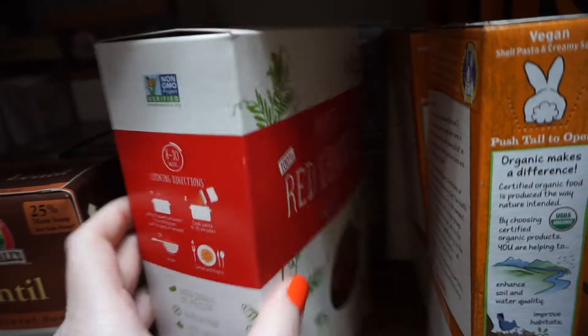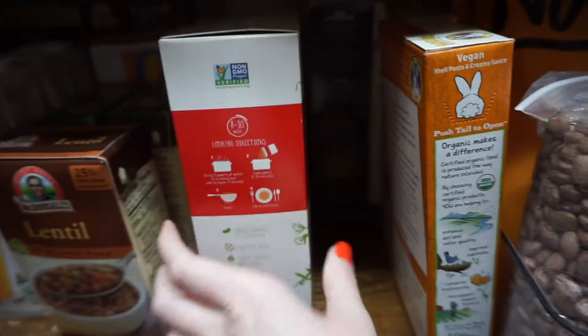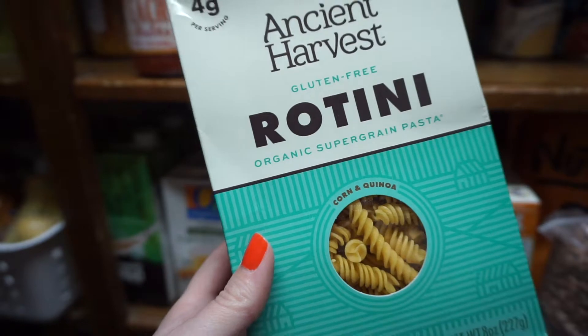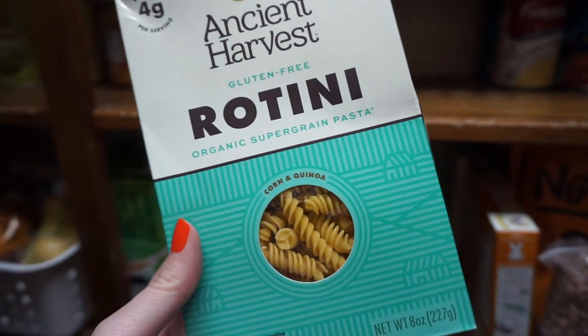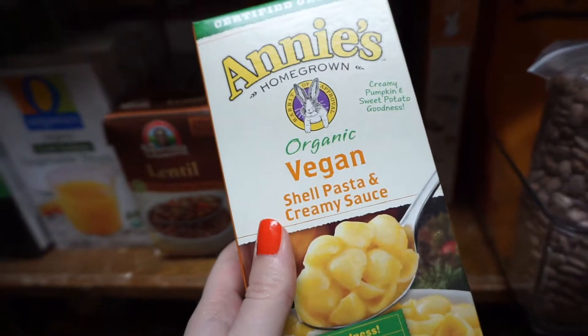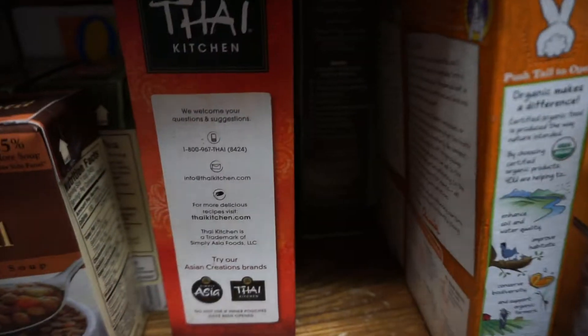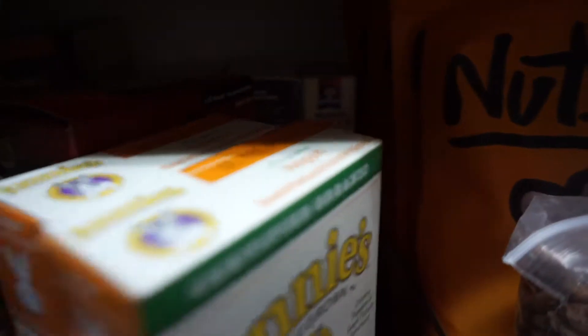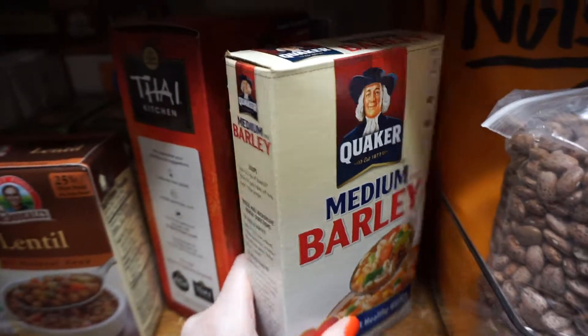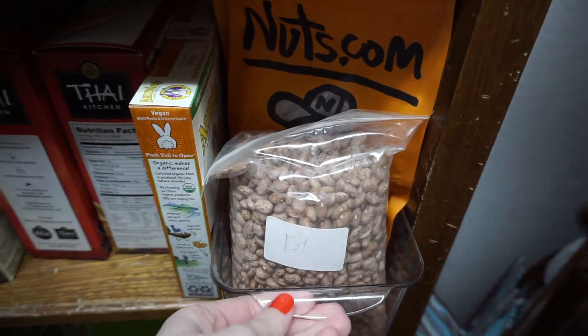Behind that I have more gluten-free pastas: a red lentil pasta and Ancient Harvest corn and quinoa gluten-free pasta. I also have some vegan mac and cheese from Annie's — bought those a couple months ago and haven't made them yet. And I have some barley back there — I love throwing barley into soups.